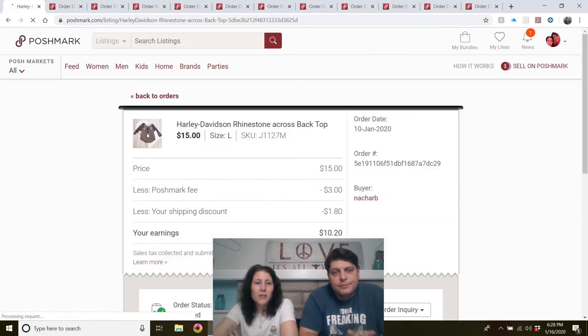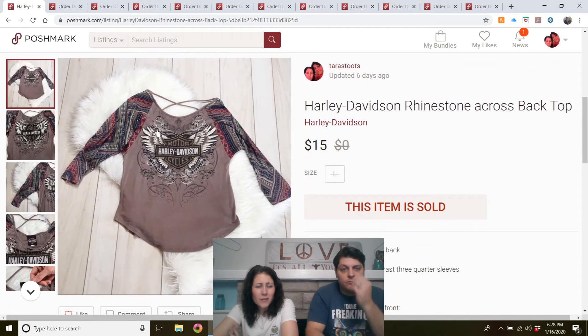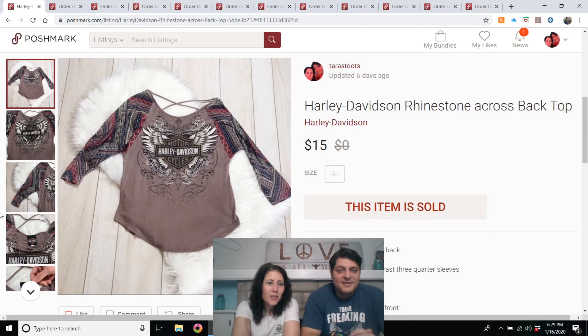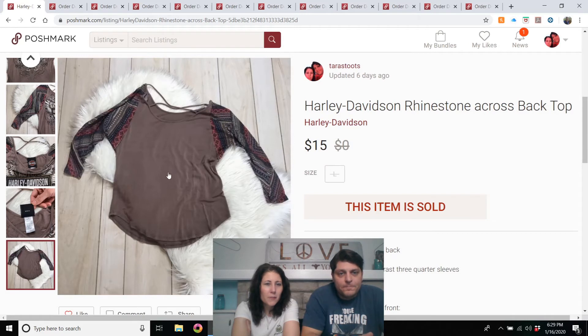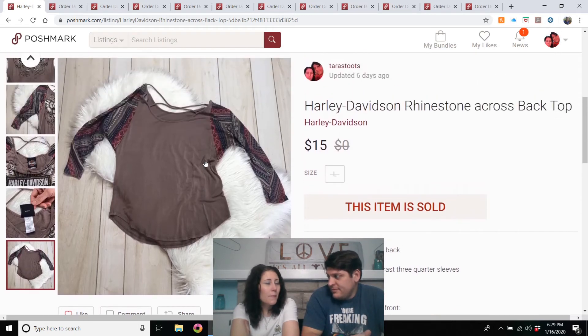Harley Davidson shirt given by my mom — listed in November. I'm not selling Harley Davidson shirts as fast as I used to; I used to sell them almost right away. This one took a couple months. Harley Davidsons don't sell as much during this time of year — I think once springtime hits people want their shirts to go on the bike. This one was kind of unique — the back had crisscross straps and these weird sleeves. Sold for $15.